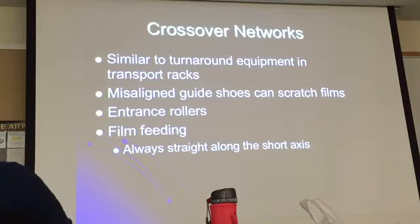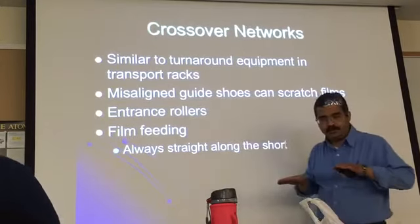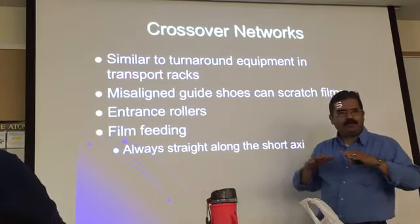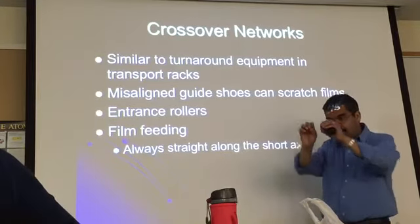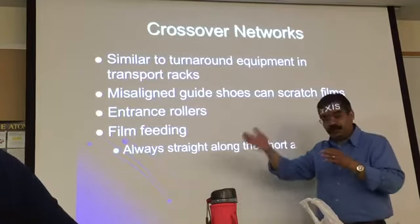You also have a set of entrance rollers right next to the feeding tray. They're not really part of a tank — the first set just grabs the film and moves it into the first tank, the developer tank.